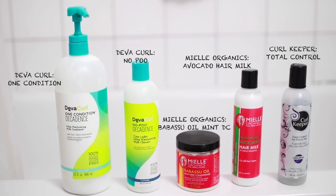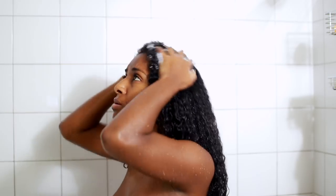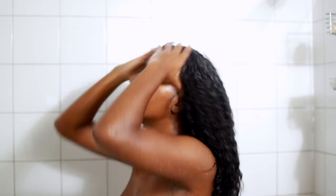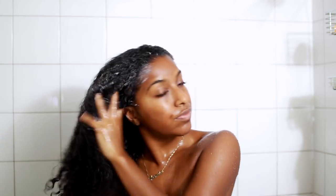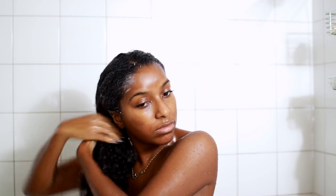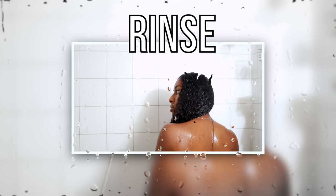First we're starting off with the Diva Curl No Poo — this is not new to me, I've actually used it before and I do really like it, I wouldn't say it's the best thing ever. It doesn't lather at all and doesn't contain any sulfates, which is a good thing, but that's why it doesn't lather. I feel like I have to use a lot of product for it to actually do something, though it does make your hair nice and soft. Personally, I feel like it's not the best thing ever — just okay.